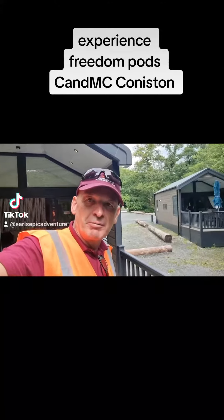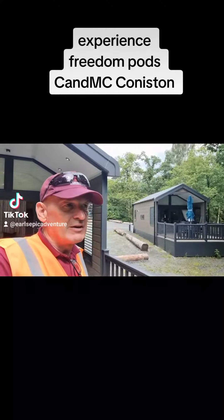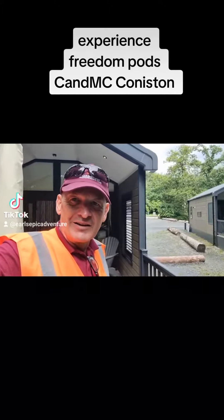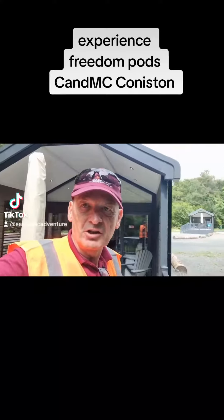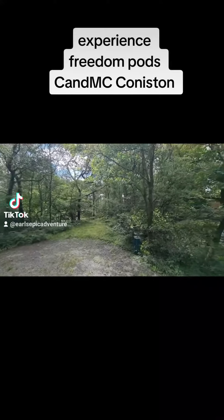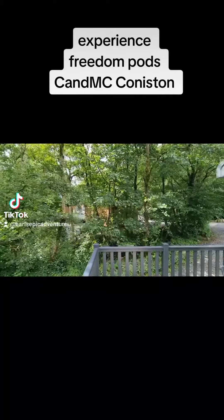Hi guys, this is our experience Freedom Pod area. We have ten four-person pods and four six-person pods, and they are gorgeous. Have a look at this - this is the area you're in, you're in the proper woods.